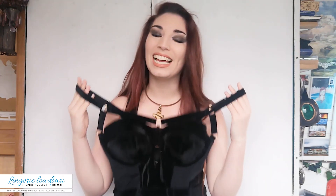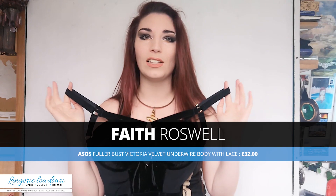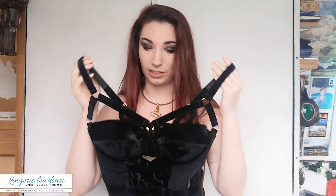Hey everyone at the Lingerie Lowdown, I'm Faith Williswell and today I'm going to be reviewing something girly for you. This is from ASOS — this is the Fuller Bust Victoria velvet underwire body with lace, and as I'm a 30G, this is a 30G.